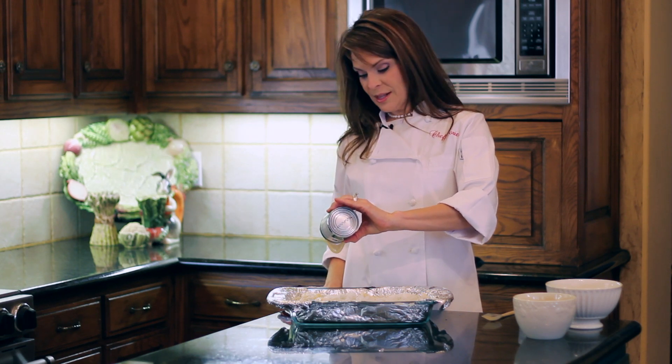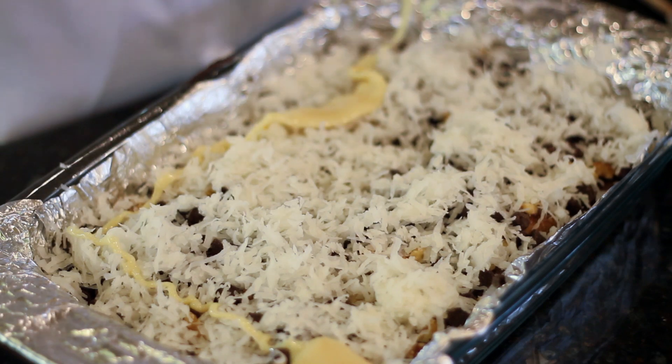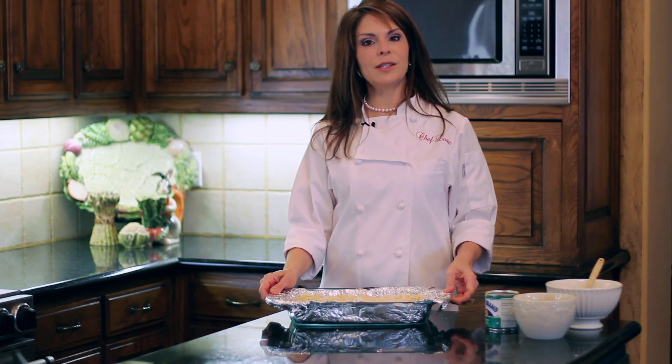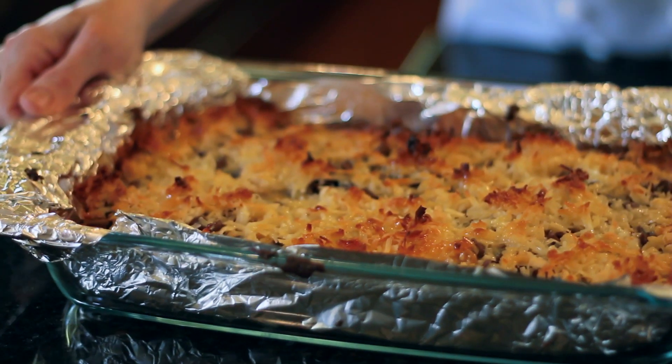What the condensed milk is going to do in the oven is hold all of these ingredients together and make a nice bar — an extra special fancy brownie. Once you have the top all drizzled, it just goes into the oven for about 15 more minutes at 350 degrees. Once they come out they're gooey, brown, and delicious.